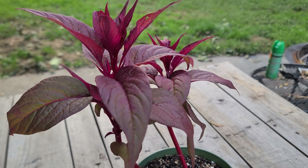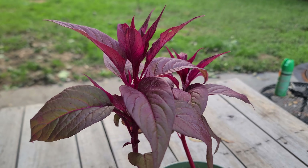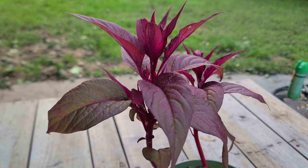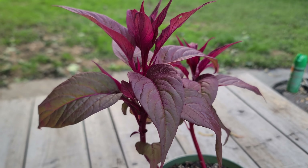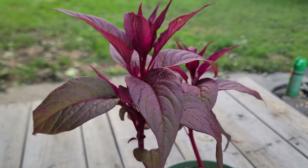It is a small genus of edible and arrangement plants in the Amaranth family. The name is derived from ancient Greek, meaning burning.